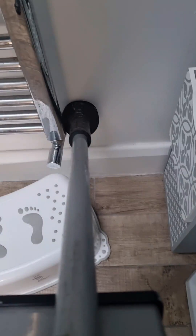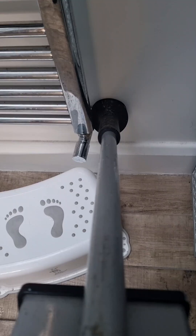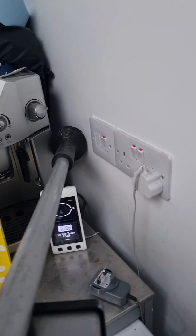Getting closer, but I don't think we're on top of the leak yet. There we go. So I went around to the other side of the wall to see if I can get gas tracers — and there we go.